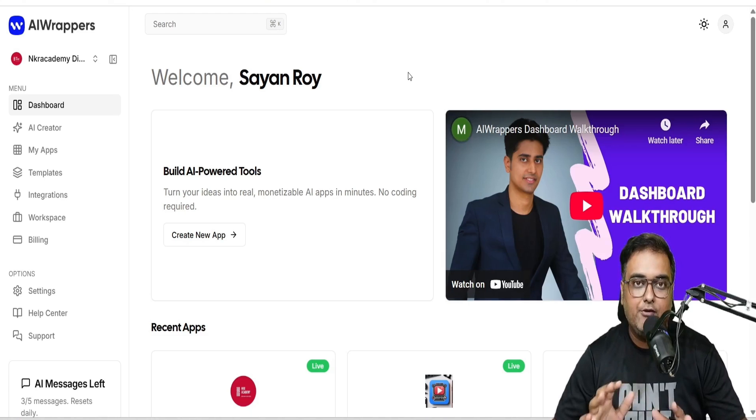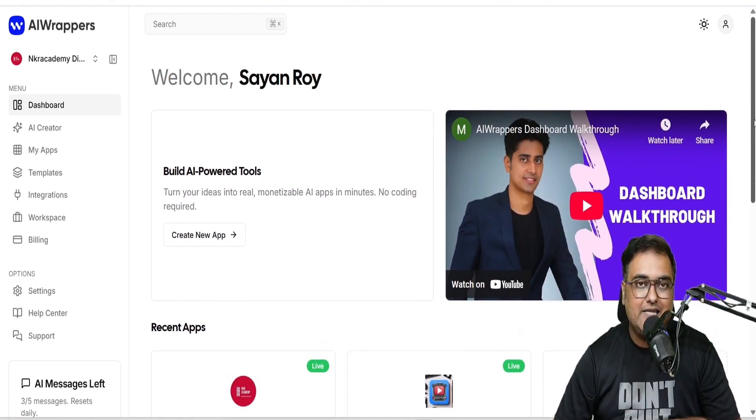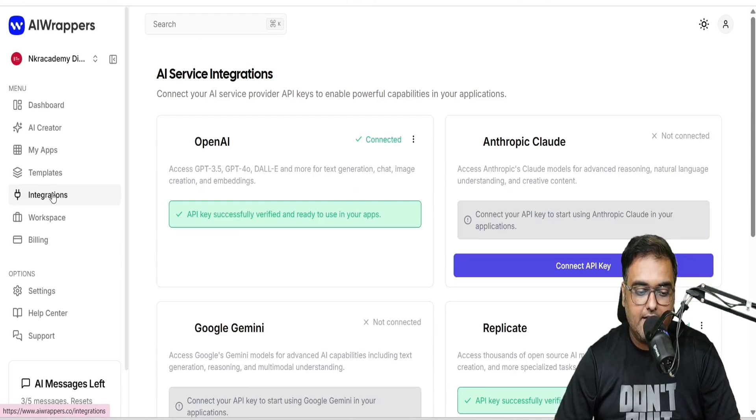Welcome to the AI Wrappers demo. This is what the dashboard looks like, and as you can see, I have built multiple apps with this. I'm going to show you exactly how I did that. Before that, I just wanted to let you know that there is an integrations tab over here — you can come over here and integrate whatever AI you need to use.